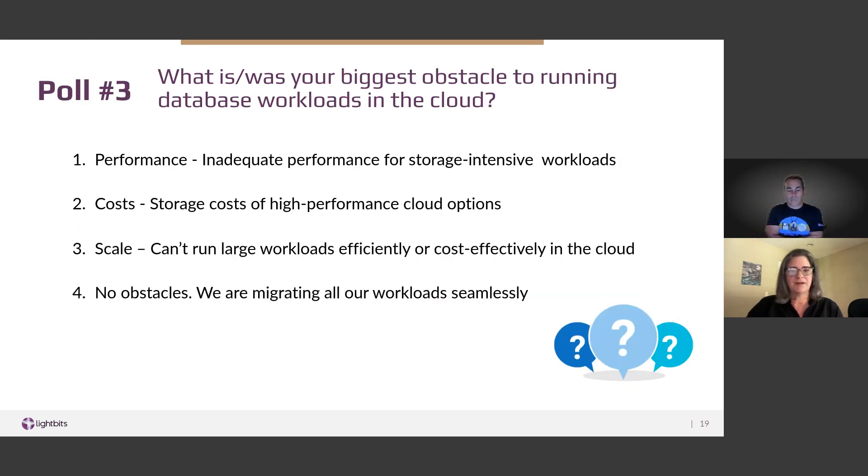Based on a previous poll on the biggest obstacles to cloud migration: 13% said performance — they weren't getting the performance they needed. The number one obstacle was cost — 61% said storage costs were holding them back. 8% said scale, that they couldn't run large workloads cost-efficiently. And 18% said they had no obstacles.